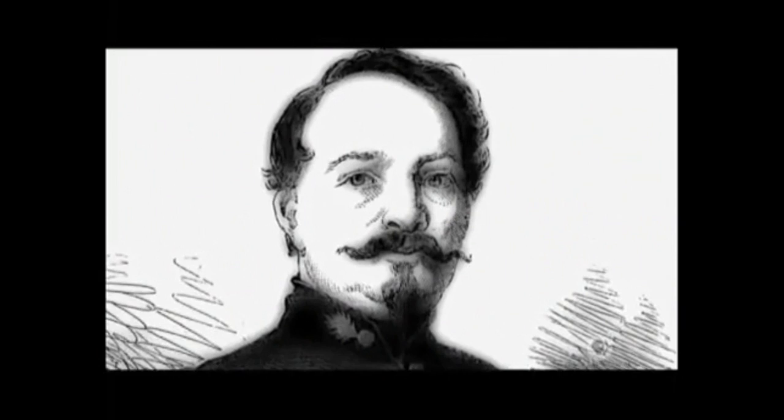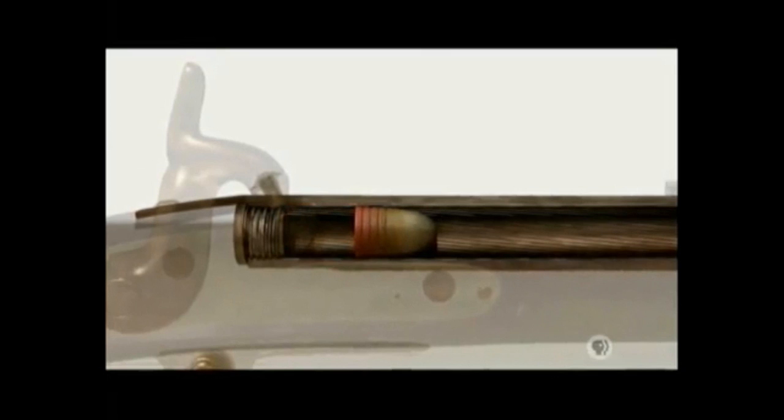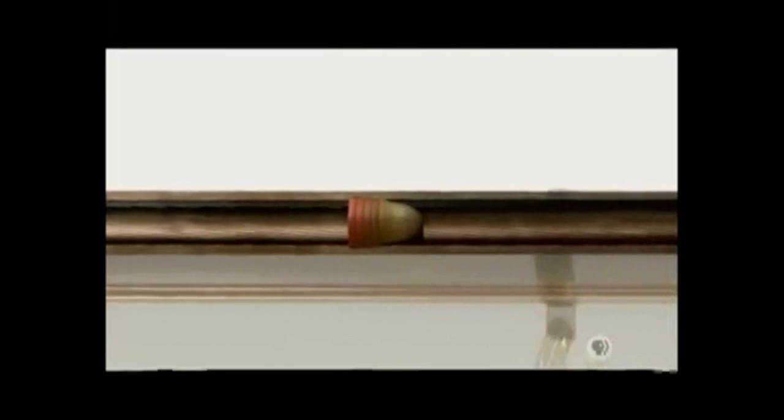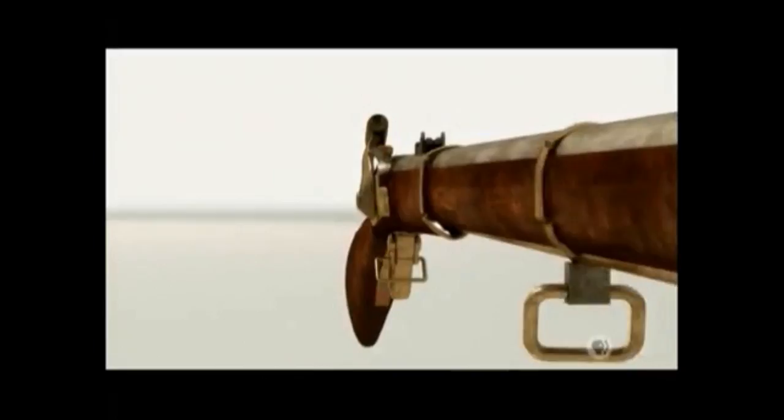The Minié bullet, named after its French inventor Claude Étienne Minié, is ingenious in its simplicity. Four greased grooves let it slide easily down the barrel. But the real innovation is the hollow base — on ignition, the base expands, gripping the spiral grooves of the barrel and making the bullet spin. With the arrival of the Minié bullet, the rifle evolved into the rifled musket, ready for the battlefield.